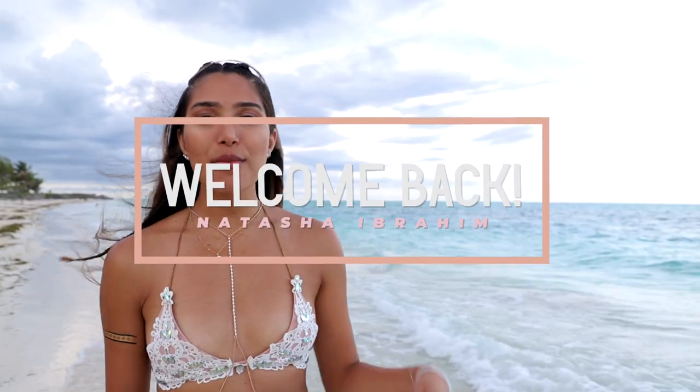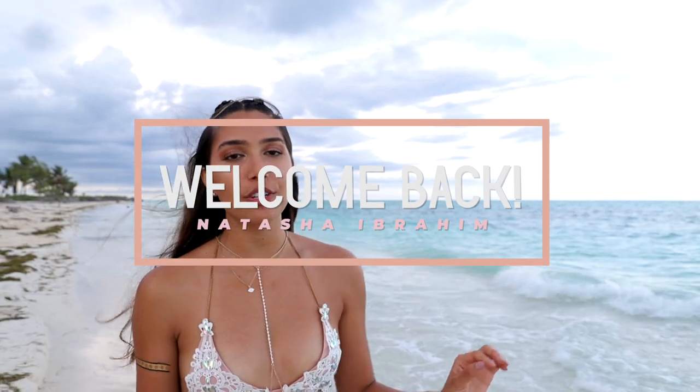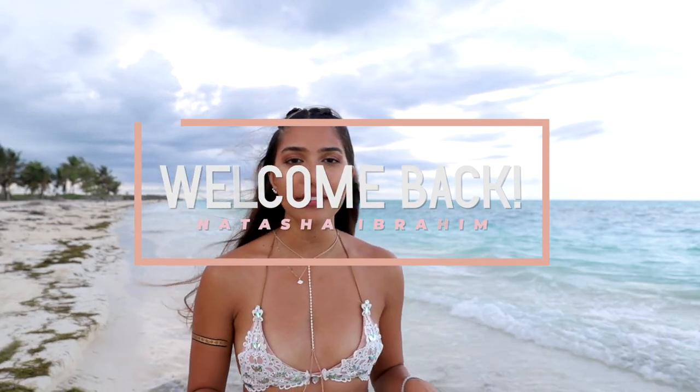Hey guys, we're here in Isla Blanca. It's absolutely beautiful. It's about an hour outside of Cancun in the Isla Mujeres municipality, and there's a side with the sea which is where I'm standing right now, and then there's a lagoon side that has flamingos and the most beautiful sunset in the world. I cannot wait to show you guys this video — it's going to be amazing.